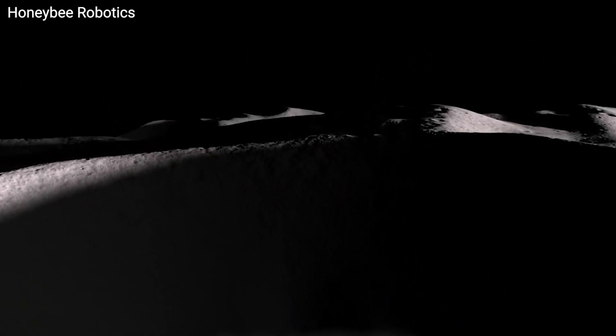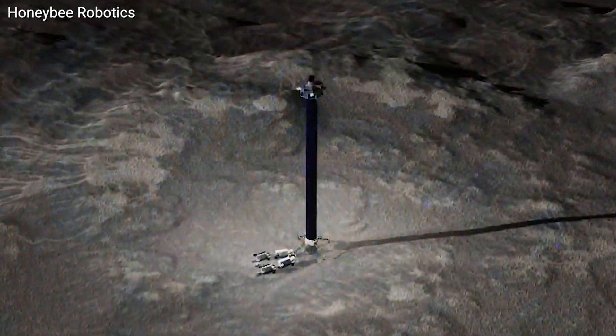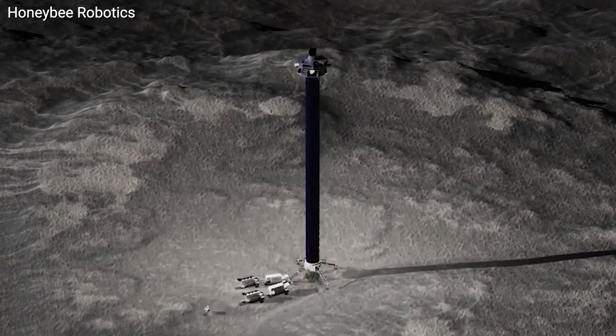For example, if a rover runs out of power in the dark, a nearby Lunar Sabre can beam concentrated sunlight directly to it, getting it back on track.